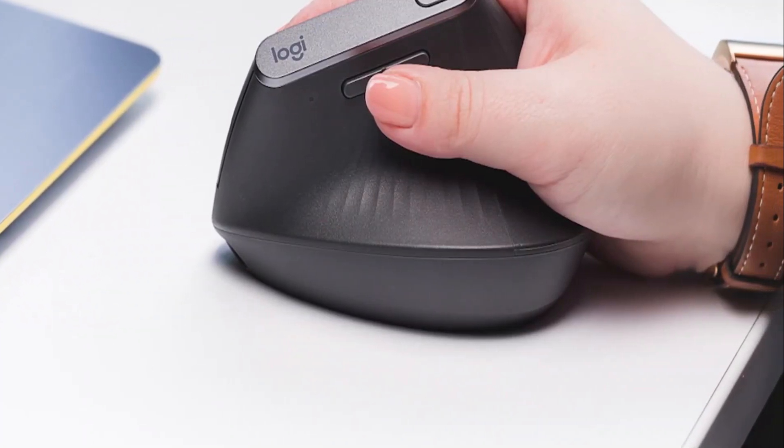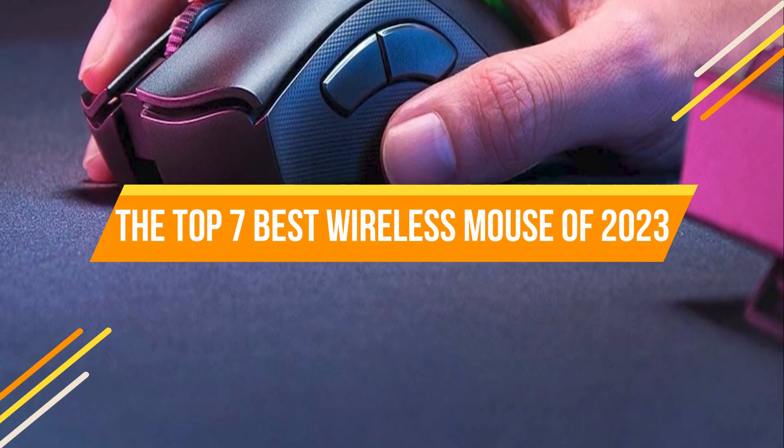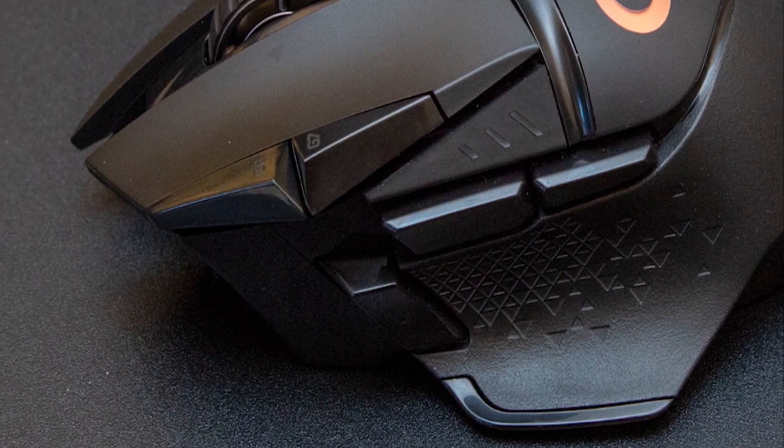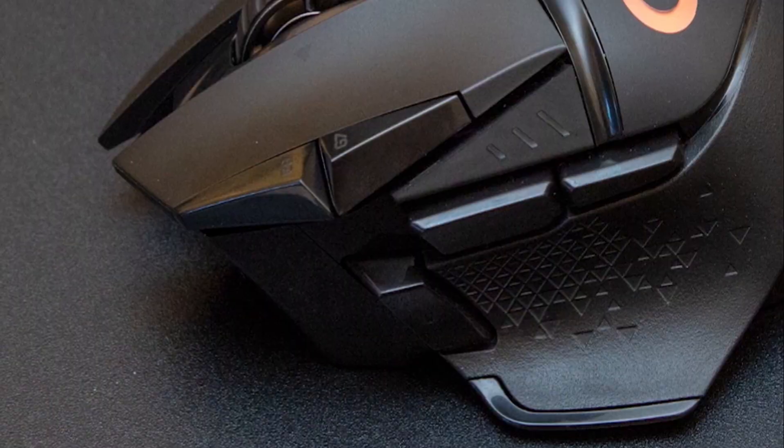To make it easy to choose the best wireless mouse, we have a list of the Top 7 Best Wireless Mice of 2023. For more details, you can check the product links mentioned in the description.